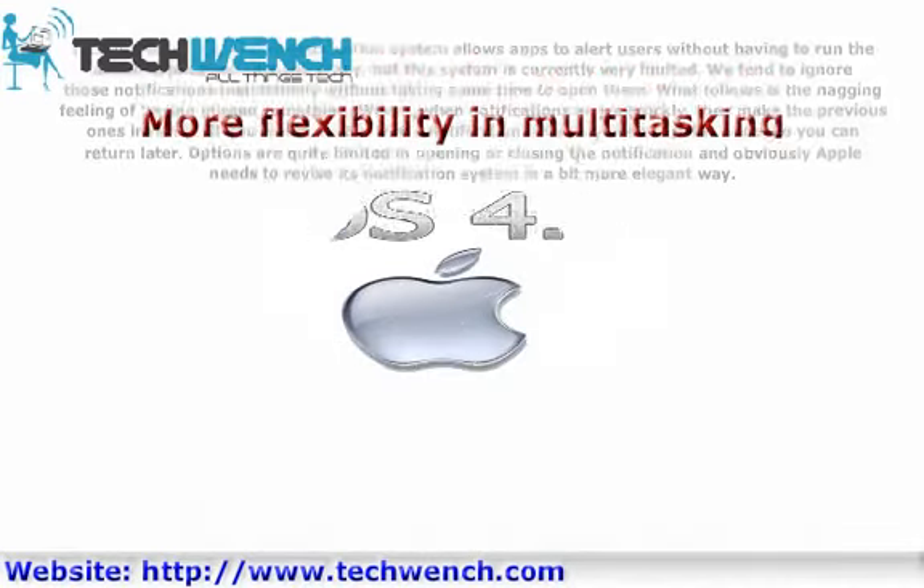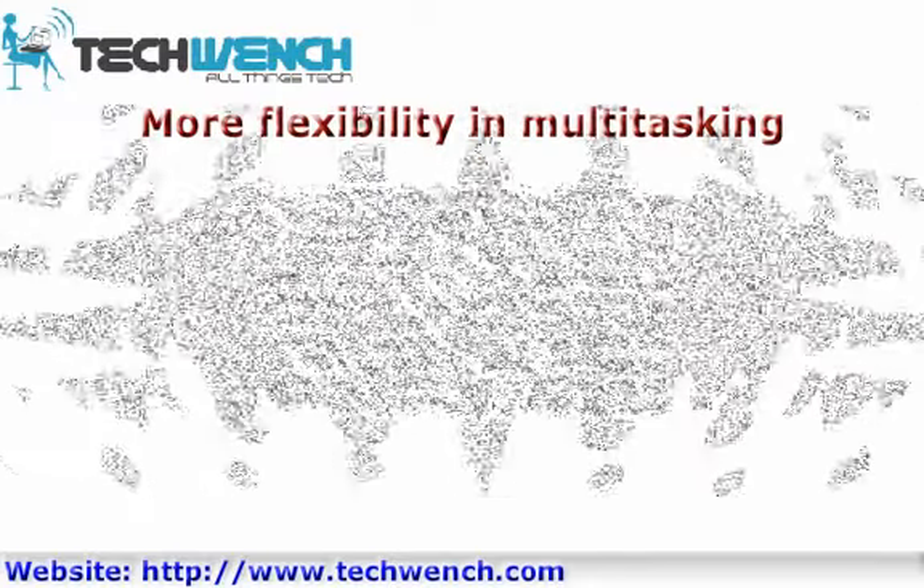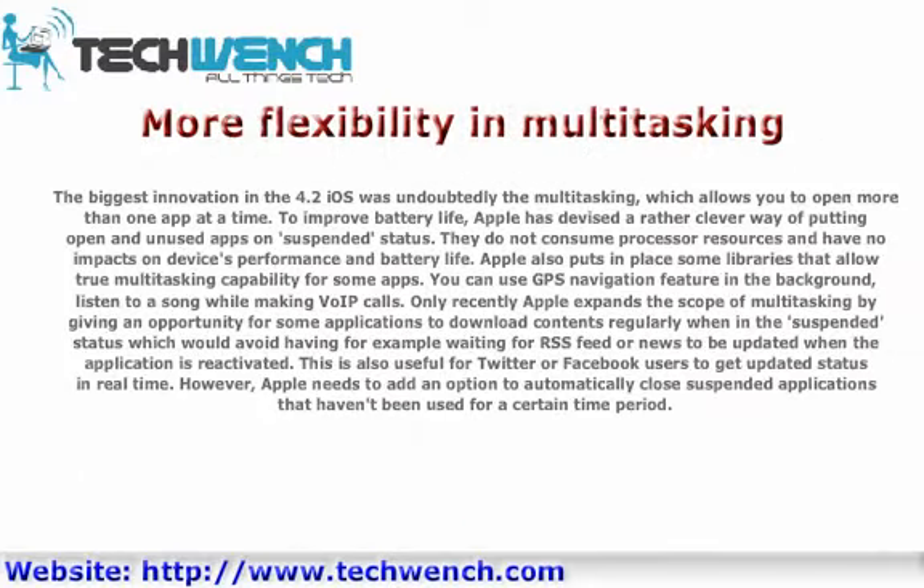More Flexibility in Multitasking. The biggest innovation in iOS 4.2 was undoubtedly multitasking, which allows you to open more than one app at a time. To improve battery life, Apple devised a clever way of putting open and unused apps in a suspended status. They do not consume processor resources and have no impact on device performance and battery life. Apple also put in place libraries that allow multitasking capability for some apps, such as GPS navigation in the background or listening to music while making VoIP calls.